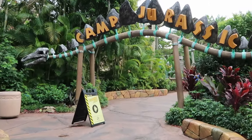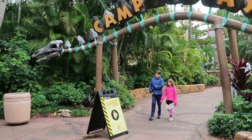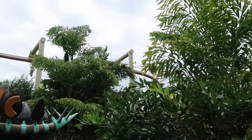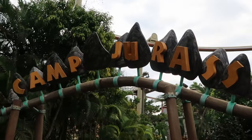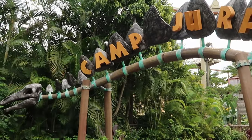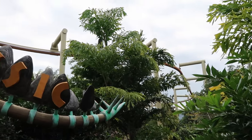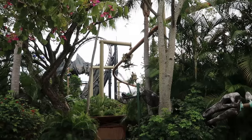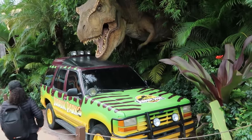There are also kids' attractions in Jurassic Park. The Pteranodon Flyers requires you to be a child accompanied by an adult — if an adult wants to ride, they must be accompanied by a child. It's almost like a zip-lining adventure through the trees. They also have Camp Jurassic, which is very interactive with water features like water guns and dinosaur footprints. Here come the Pteranodon Flyers right now — how fun does that look?